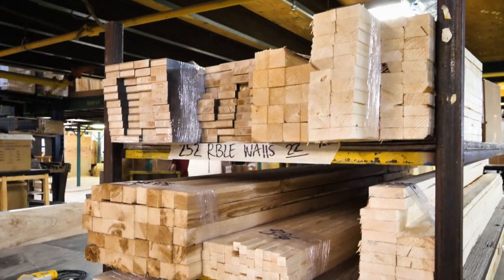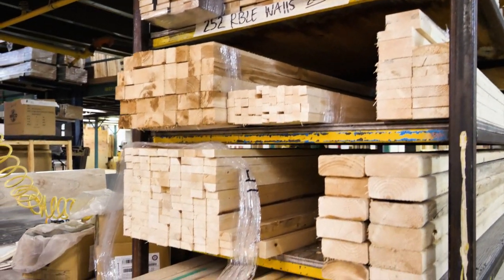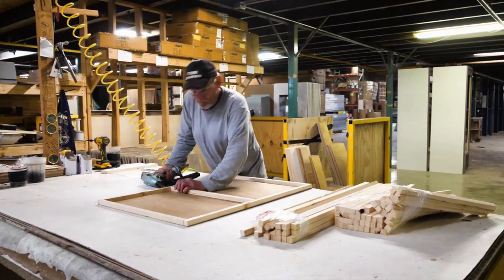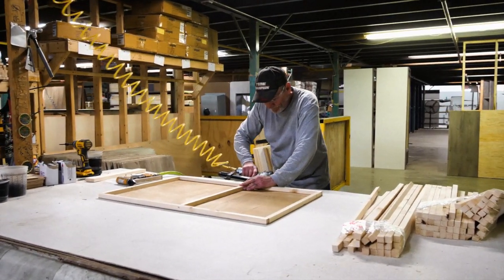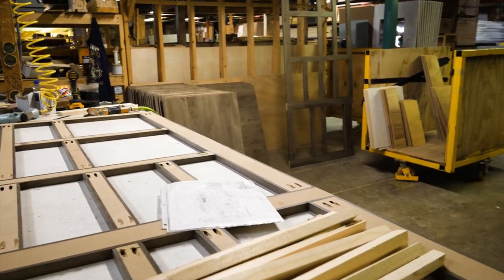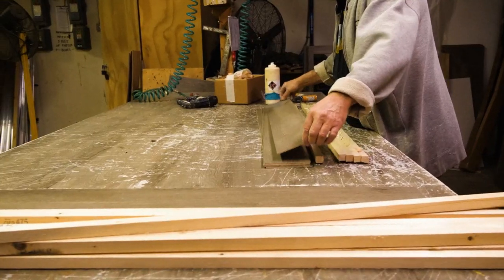Moving down the line, interior walls are constructed and the best-in-class interior storage takes form. The Surveyor facility has its own cabinet shop, where high-end quality cabinetry is handmade for each unit. Each cabinet base is constructed offline, sinks and countertops are mounted and prepped, and the hidden-hinge cabinet doors and drawers are readied for installation, ensuring a consistent quality and precise fit for each trailer.